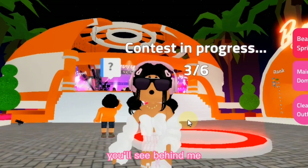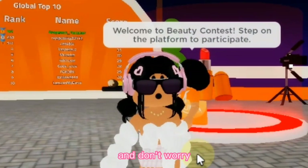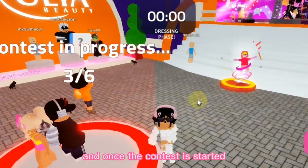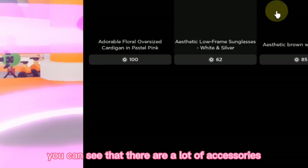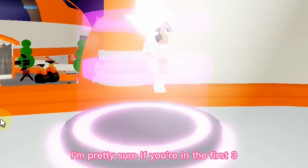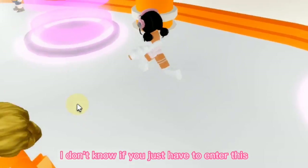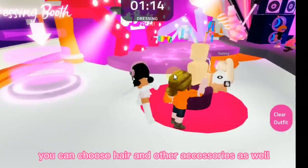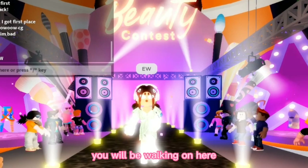Once you're fully loaded in the game, you'll see behind me that there is a contest in progress, which I cannot enter right now, so I might have to wait for it to open again. It doesn't take a lot of time. You will have to stand inside the circle once it is green. Once the contest starts, it's really easy — you basically just have to give yourself a makeover. When you go over here, you can see there are a lot of accessories you can wear on your avatar for free. Then later, everyone will rate your outfit.